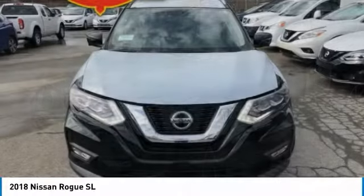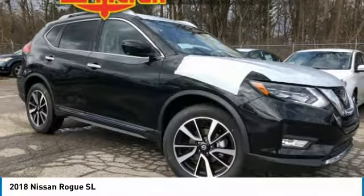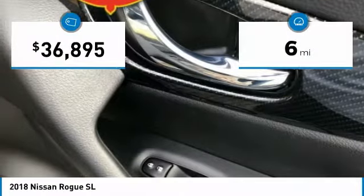With a 5-star side impact safety rating and confident handling, the Rogue is more than you expect and everything you deserve. And is priced below $40,000. This vehicle has less than 100 miles.